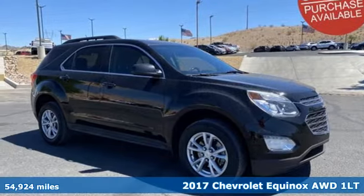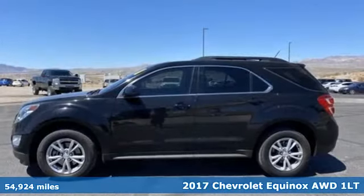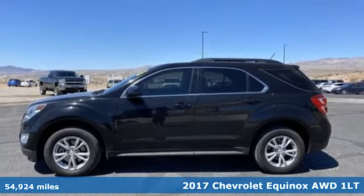It's a 2017 Chevrolet Equinox. Stylish, energized, and ready for takeoff.